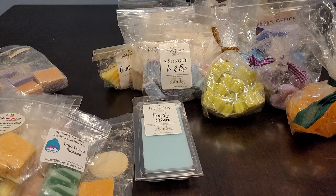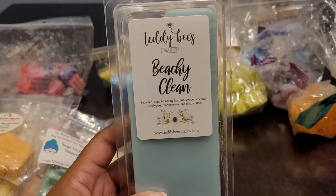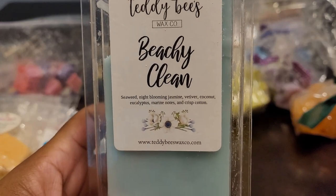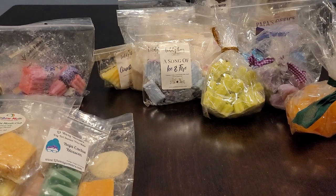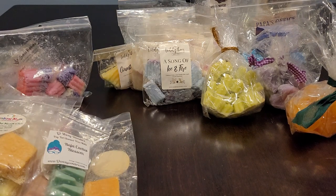Hopefully I can get more of this at some point. We have Teddy Bees — this one was Beachy Clean — seaweed, night blooming jasmine, vetiver, coconut, eucalyptus, marine notes, and crisp cotton. It's more on the floral side. I only melted one cube. I don't do well with heavy florals and to me this is a little bit strong on the floral note. I believe it's that jasmine — it's very strong to my nose.